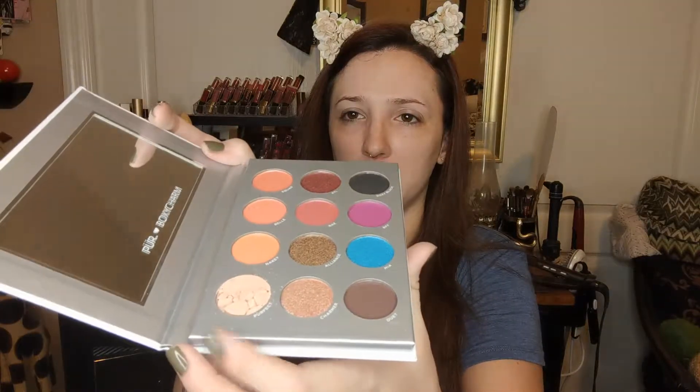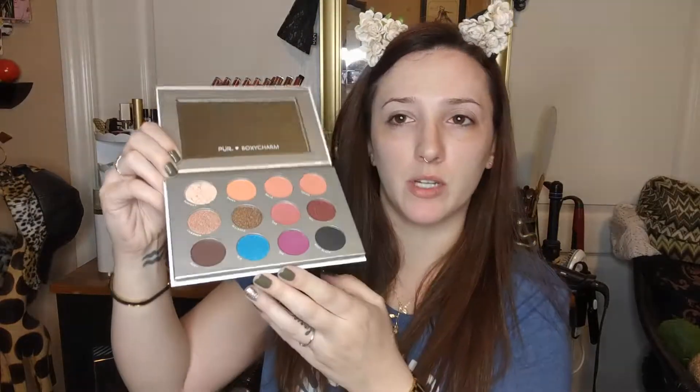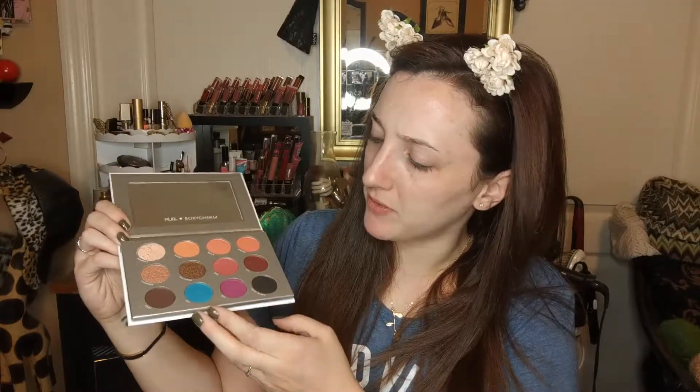I love BoxyCharm but... mine's broken. What the hell — this one's broken! I can't really hold up the palette because one shade is shattered. That sucks. I have to hold it weird because I don't want the broken eyeshadow to go everywhere. But yeah, she's pretty — I like the pops of color and all these really nice mauve and neutral shades.